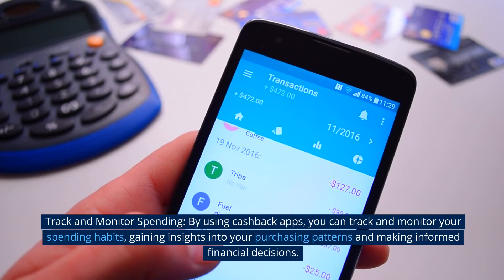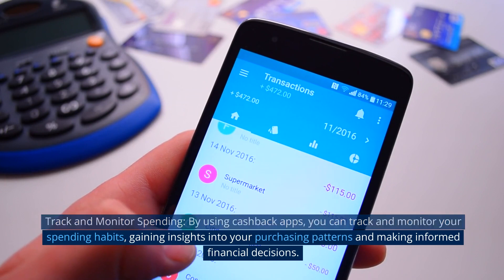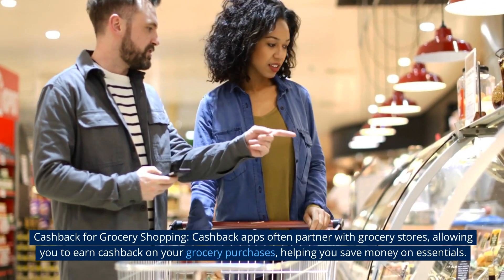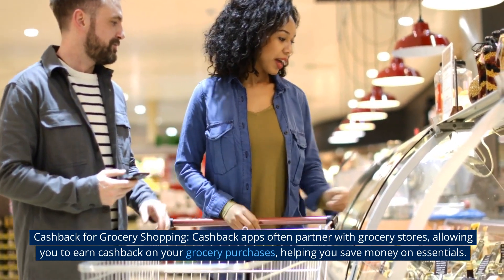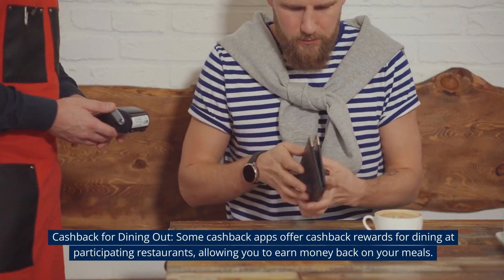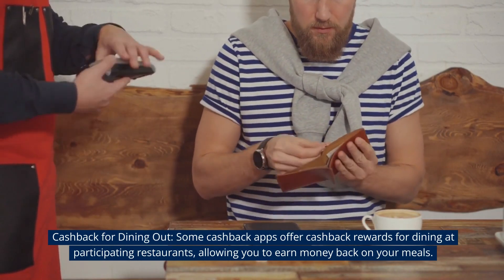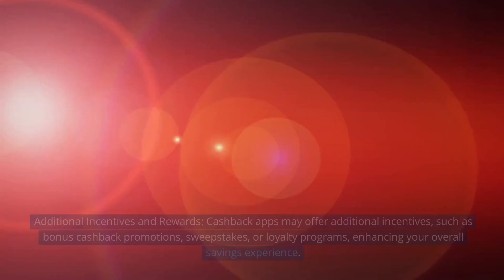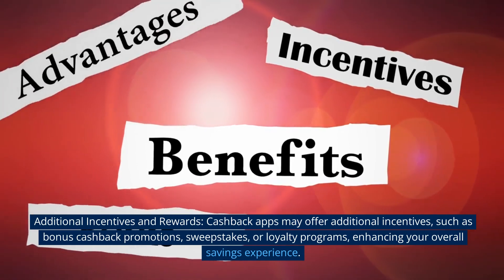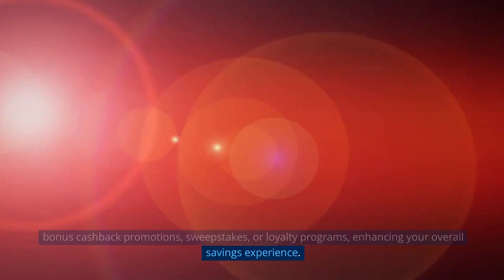Track and monitor spending. By using cashback apps, you can track and monitor your spending habits, gaining insights into your purchasing patterns and making informed financial decisions. Cashback for grocery shopping. Cashback apps often partner with grocery stores, allowing you to earn cashback on your grocery purchases, helping you save money on essentials. Cashback for dining out. Some cashback apps offer cashback rewards for dining at participating restaurants, allowing you to earn money back on your meals. Additional incentives and rewards. Cashback apps may offer additional incentives, such as bonus cashback promotions, sweepstakes, or loyalty programs, enhancing your overall savings experience.